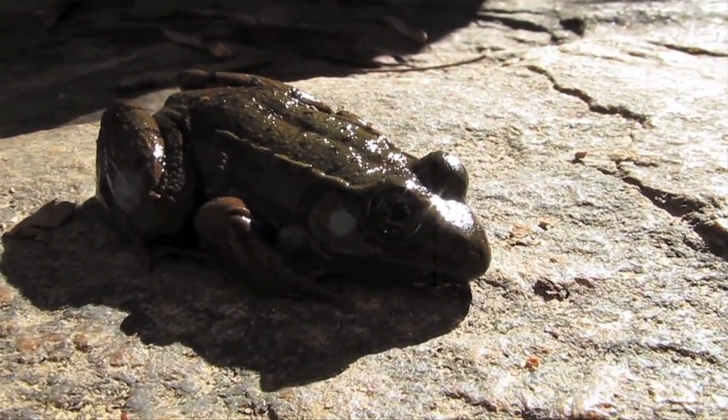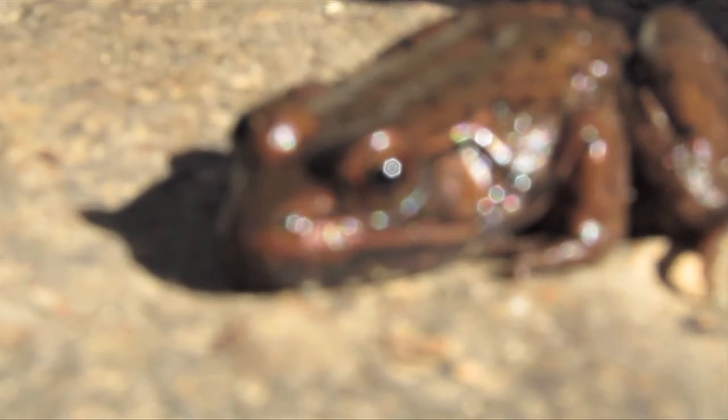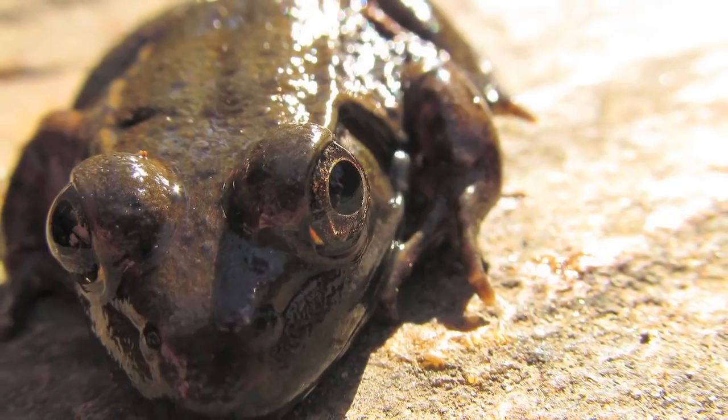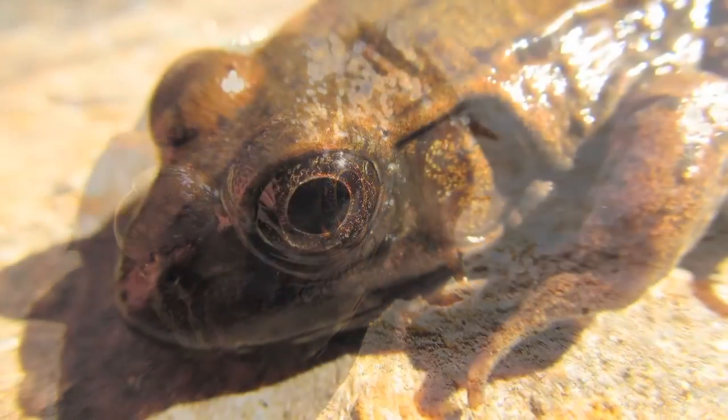Rana clamitans, the green frog, is sometimes more brown than green, and is aptly named bronze frog in some areas of the United States. The banjo-like breeding call of Rana clamitans can be heard from March to August in habitats near water.